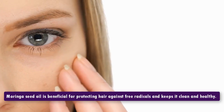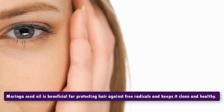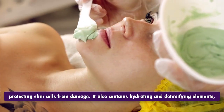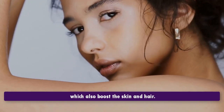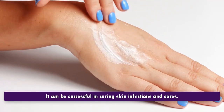17. Protecting and nourishing skin and hair. Moringa seed oil is beneficial for protecting hair against free radicals and keeps it clean and healthy. Moringa also contains protein which means it is helpful in protecting skin cells from damage. It also contains hydrating and detoxifying elements which boost the skin and hair, and it can be successful in curing skin infections and sores.